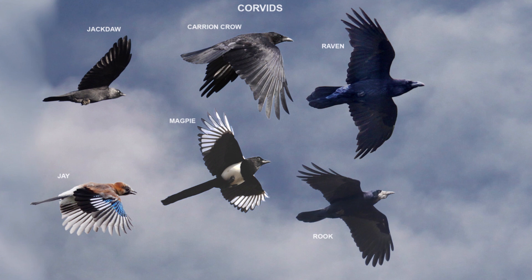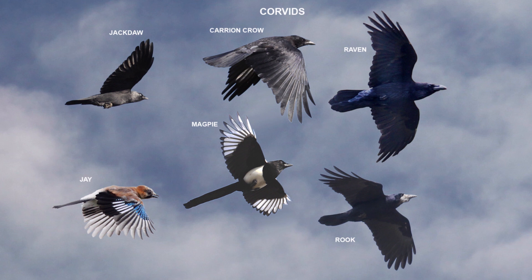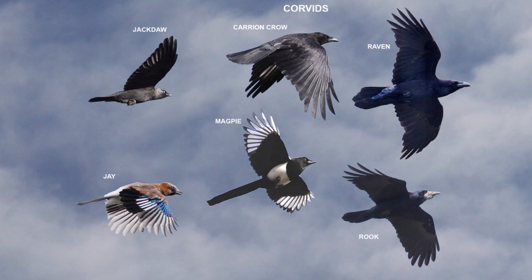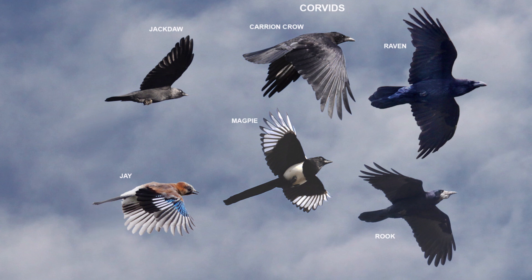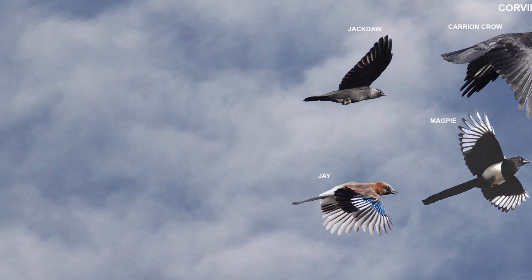The Raven, the largest of the corvids, often displays its pleasure in flying by soaring then flipping over and tumbling from the sky. Look out for its wedge-shaped tail and its distinctive cronk-cronk call made in parallel flight. In flight the Rook and the Carrion Crow are very similar but the Carrion Crow has broader wings and slower wing beats. Very large flocks are usually Rooks. The Magpie's long tail is a giveaway, and like the Jay with its broad short wings it has fast wing beats interspersed with short glides. The Jackdaw, much smaller than the crow or rook, has more rounded wings and makes a distinctive jack contact call when flying in groups. The Jay has short broad wings and its flight appears laboured with quite fast wing beats.